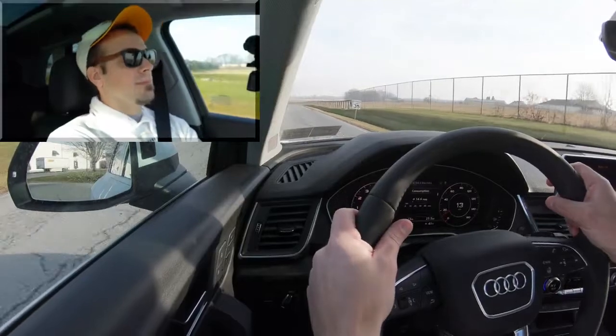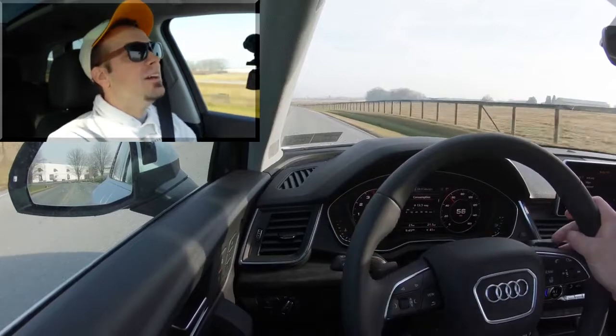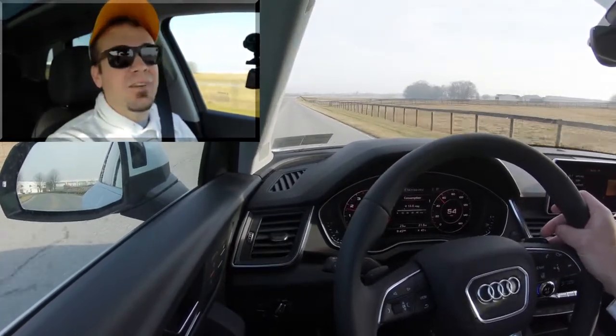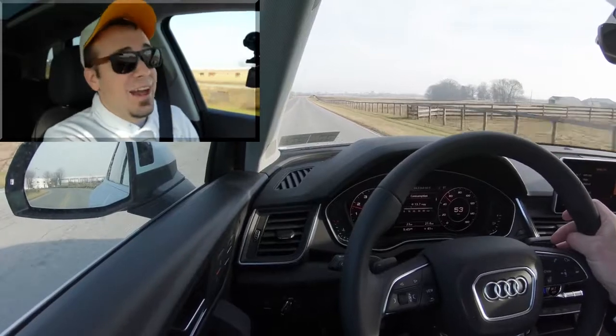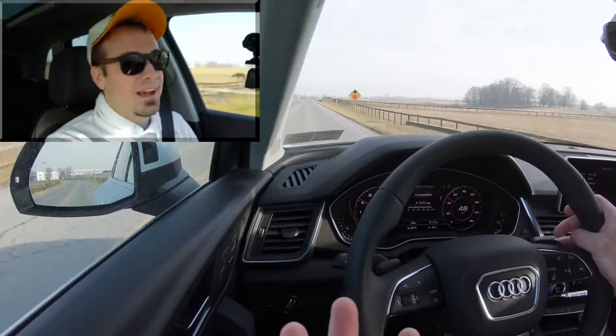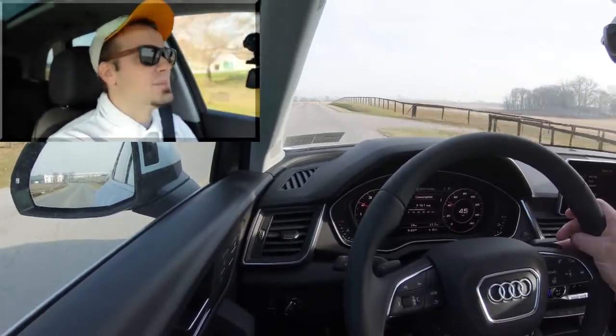Now let's do a quick acceleration test and see how quickly the Q5 can get us up to speed. Wow — for an SUV this thing is ridiculously quick. Zero to 60 in 5.9 seconds — you're not going to need anything faster in an SUV. Merging onto the highway is going to be a breeze with that kind of acceleration.